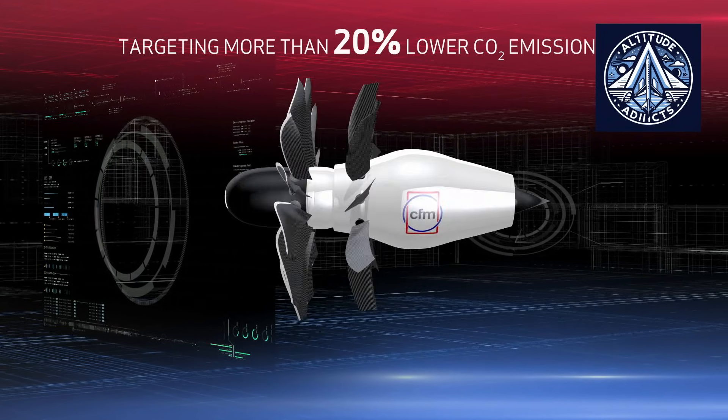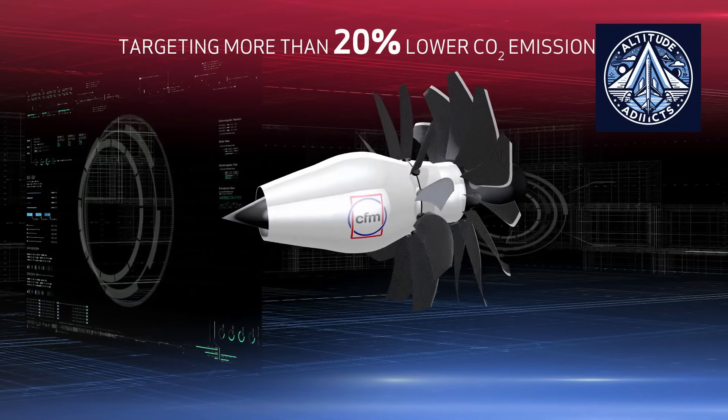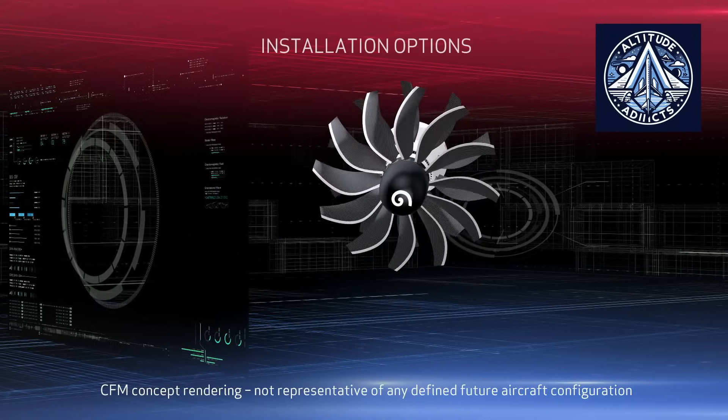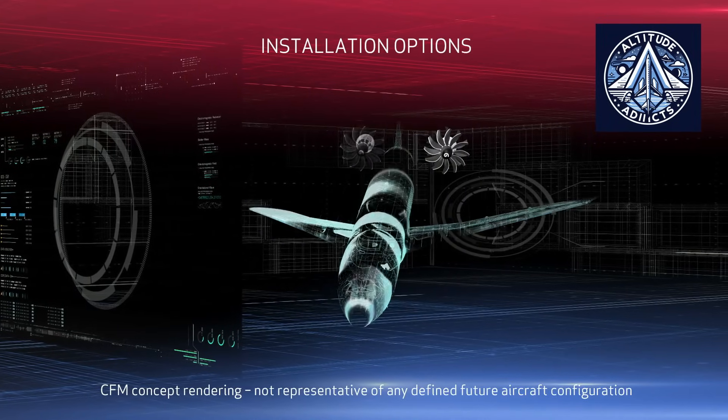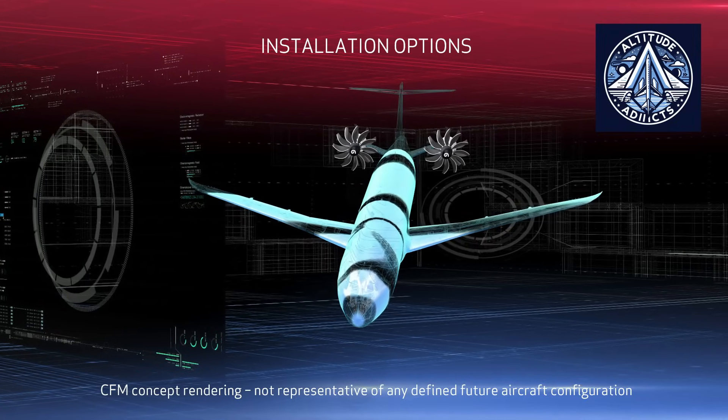It is imperative to optimize the advantages of the open rotor configuration while minimizing losses through the meticulous aerodynamic design of these vanes. Now let's understand how noise control is addressed in open rotor engine development.